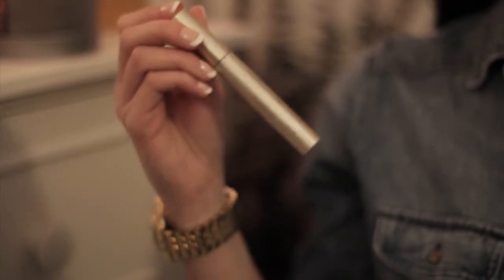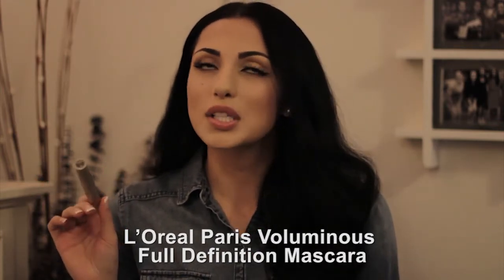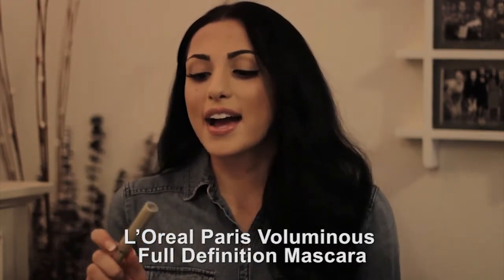This is the Marc Jacobs moisturizing lip balm with SPF 18 — I believe this is the vitamin E lip balm. This guy is awesome; I just toss it in my jacket, purse, or wallet wherever I go. This next one is an oldie but a goodie — the L'Oréal Voluminous Full Definition mascara in black. It's really similar to benefit mascaras that run in the $20–$30 range, but this was like five bucks and it was awesome.